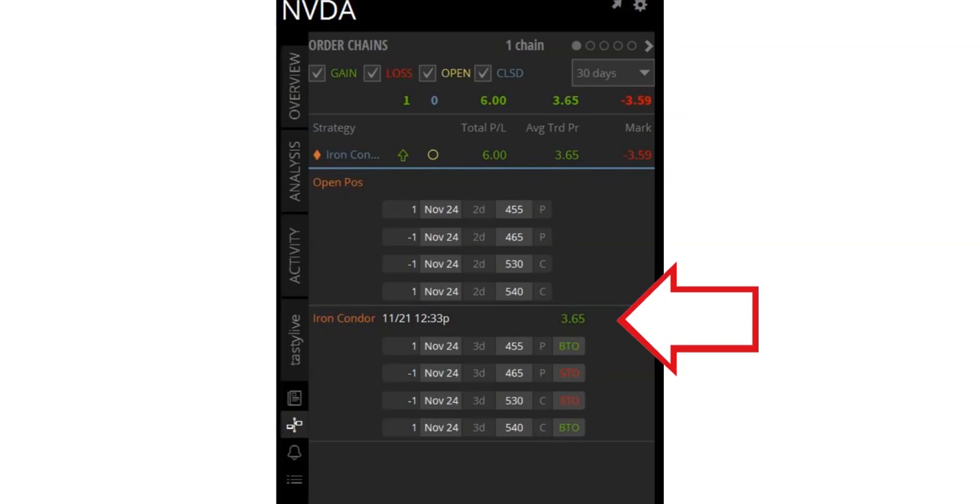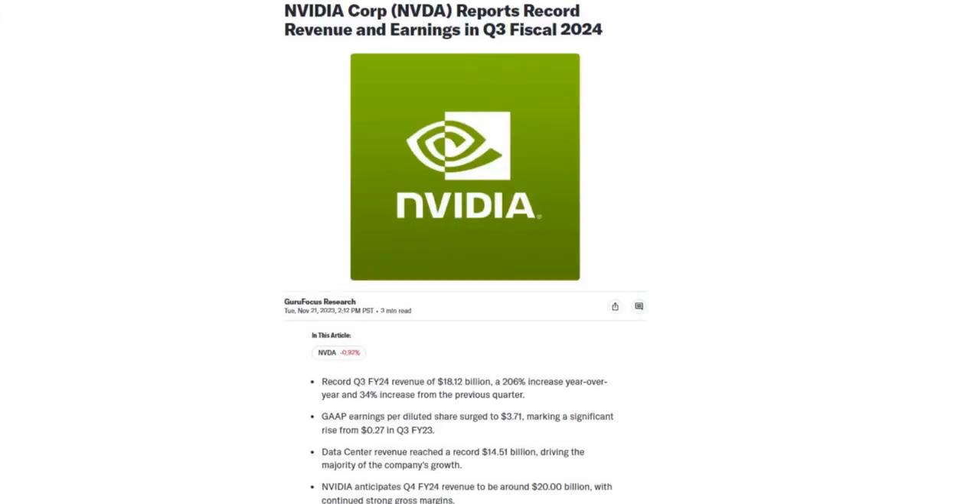We sold it yesterday with three DTE — days to expiration — just prior to the close so that we could center our strikes. The earnings announcement was right after the close. So now it's the next day, Wednesday morning just prior to the open. Let's see what NVIDIA reported after the bell yesterday. NVIDIA had record revenue and earnings with a 206% year-over-year increase, and they anticipate continued strong margins going forward.